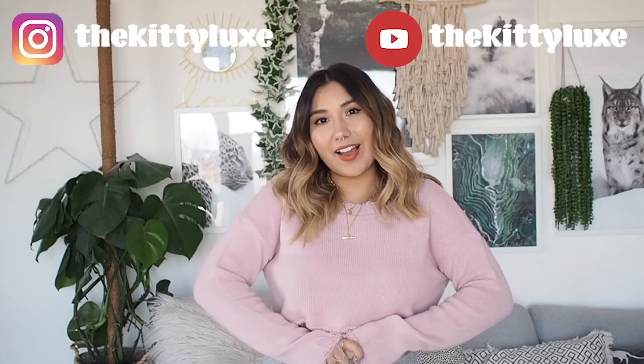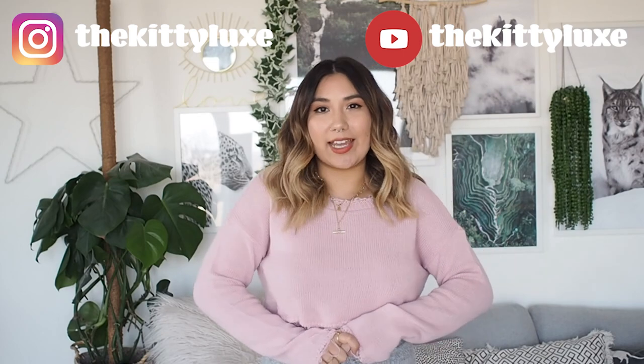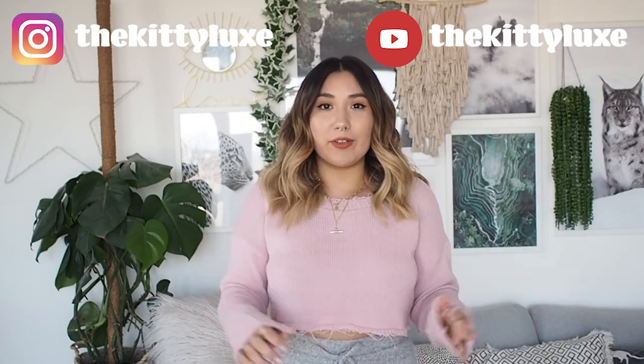Hello everyone and welcome back to my channel. Today I am doing something a little different — I'm doing a styling video. I've had so many requests to do styling with what you already have at home, and I have the perfect answer to a work from home outfit for those of you who just can't get in the mindset to work in loungewear.